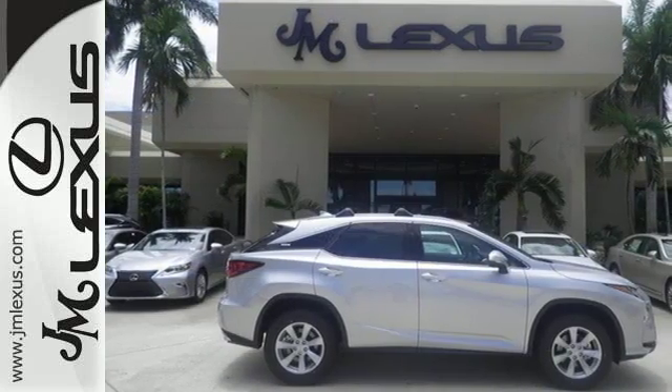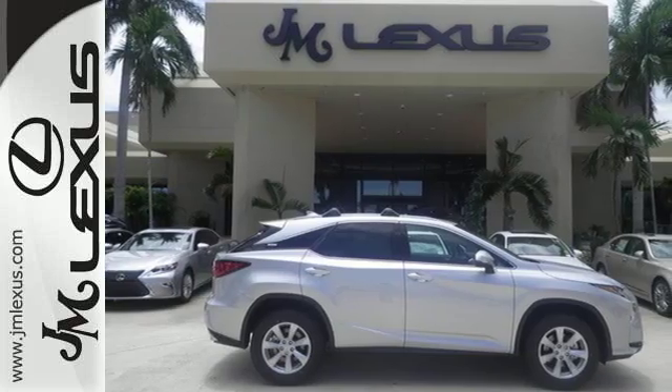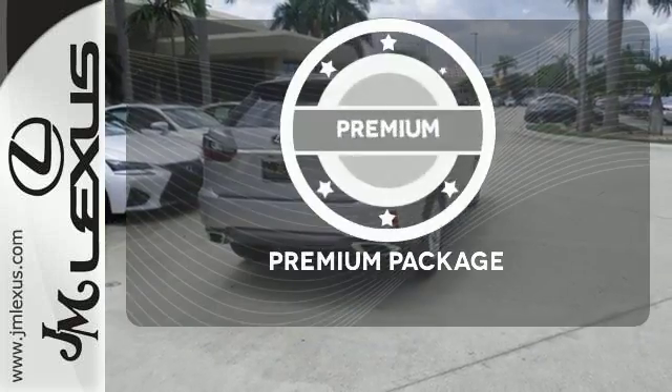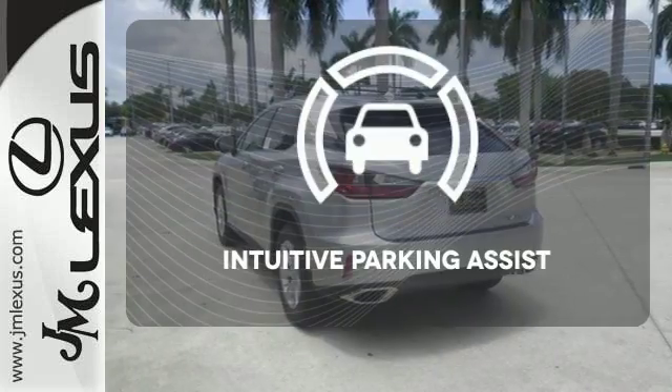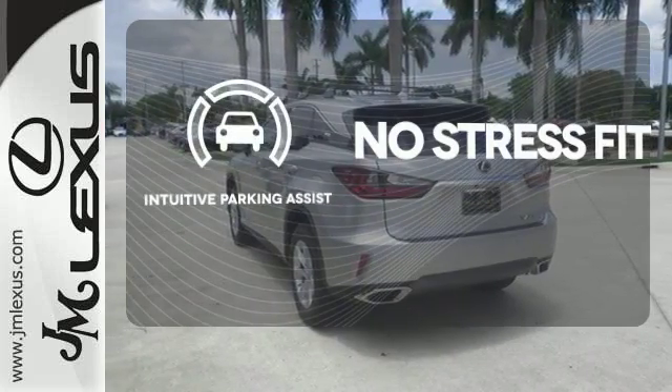Get inside and show the world you're just as sophisticated as the car you drive. For those who enjoy the finer things, the premium package is included for you. Say goodbye to dinged bumpers with the intuitive parking assist.